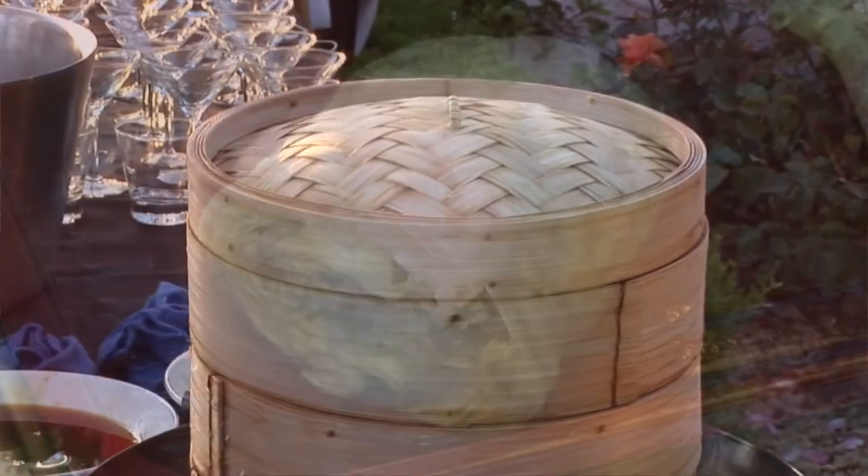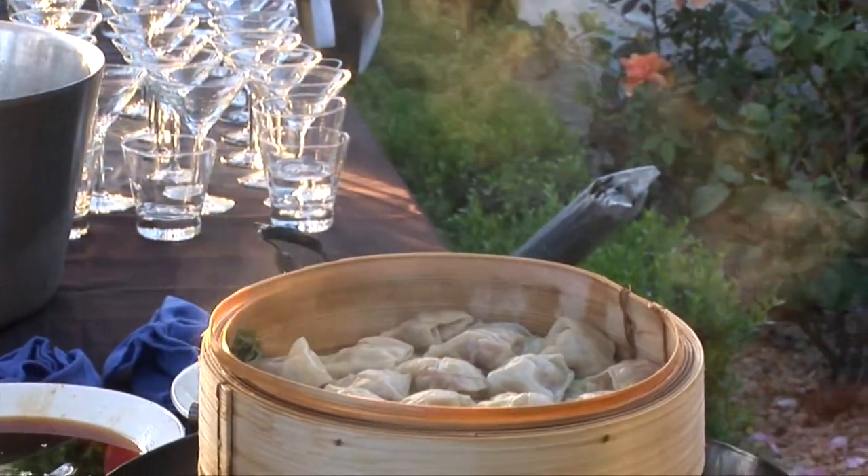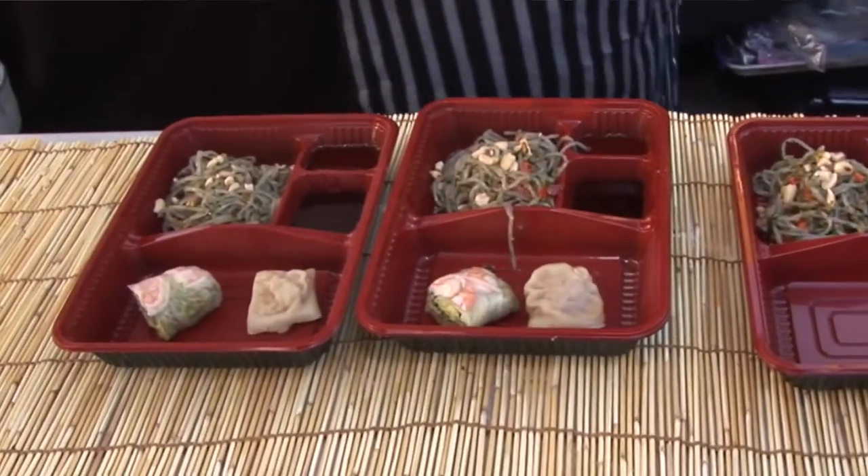And then in the dumpling, we had a ground pork dumpling. We put in scallions and fish sauce, and we added our ginger. Our ginger concentrated flavor comes through really nice.